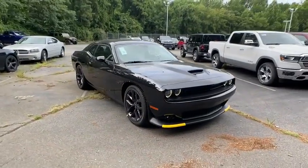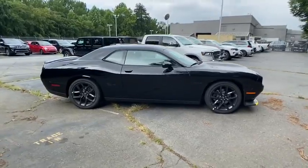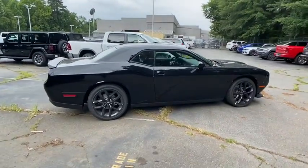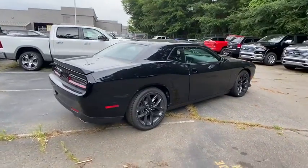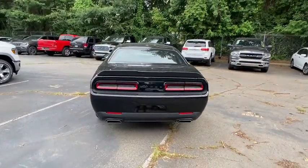Stop by and take a look at the 2020 Dodge Challenger. Rated most appealing mid-sized sport car by J.D. Power & Associates, the Dodge Challenger delivers on style and performance. It's powerful, practical, and efficient.